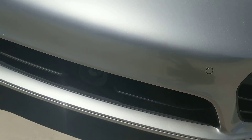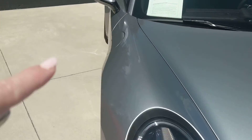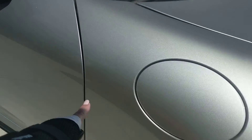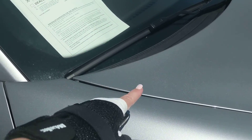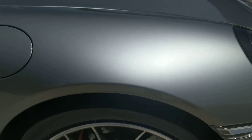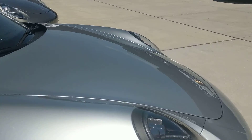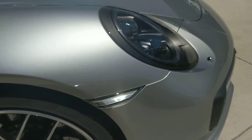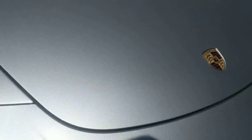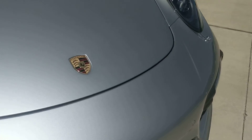The entire full front clip — all the way up to the hood, all the way down this joint, all of this — is all clear bra. That's fantastic and it's really going to help add value to the vehicle. That's not an inexpensive endeavor and it looks like very good quality. I don't see anything peeling up on the clear bra, I don't see any rock chips. It looks really beautiful.